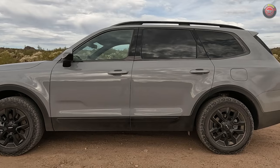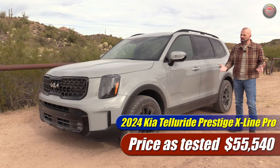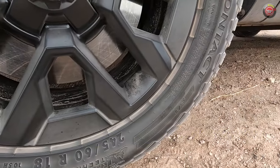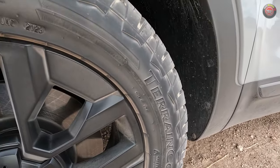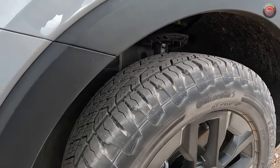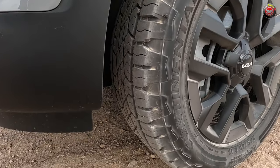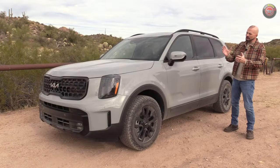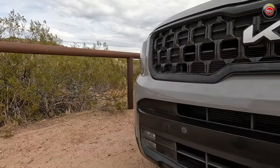This is a top-of-the-line Prestige model, all-wheel drive of course, at $55,000 and some change — about the most you can spend. The first thing that really sets it apart are the tires and wheels: 18-inch wheels, not 20s or 21s, with a taller sidewall. The tire is the Continental TerrainContact, more geared towards going off the pavement.